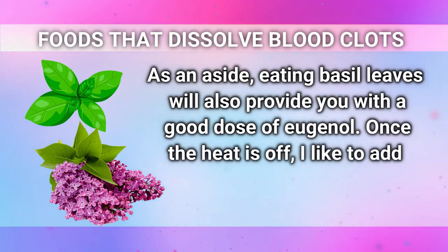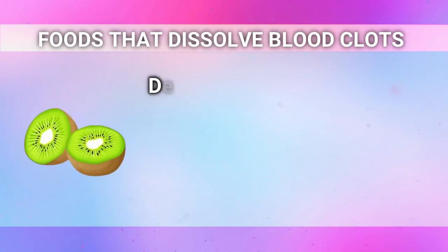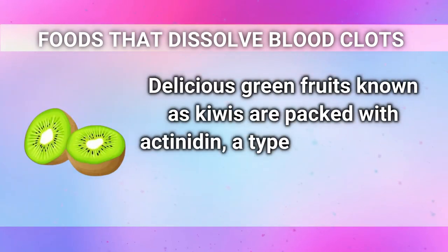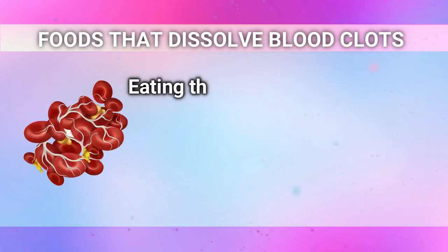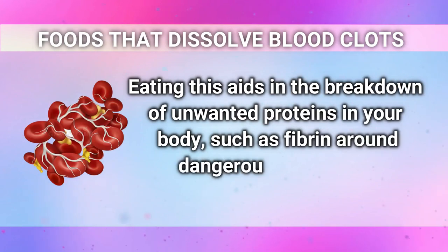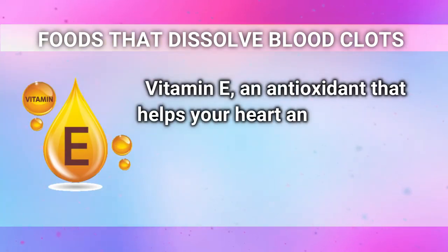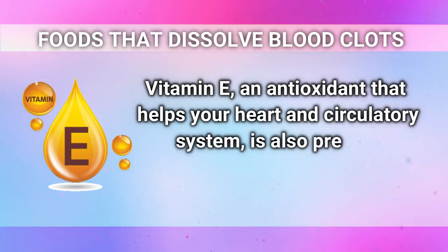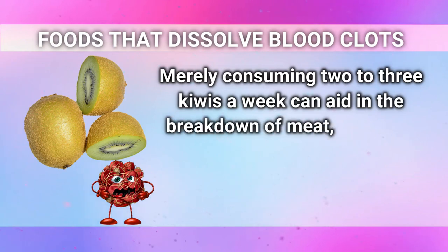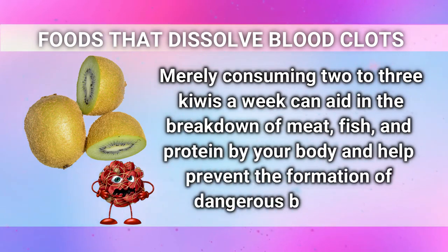I like to add basil leaves on top of a stir fry once the heat is off. Kiwis are food number two. Delicious green fruits known as kiwis are packed with actinidin, a type of proteolytic enzyme. Eating this aids in the breakdown of unwanted proteins in your body, such as fibrin around dangerous blood clots. Vitamin E, an antioxidant that helps your heart and circulatory system, is also present in kiwis. Consuming two to three kiwis a week can help prevent the formation of dangerous blood clots.